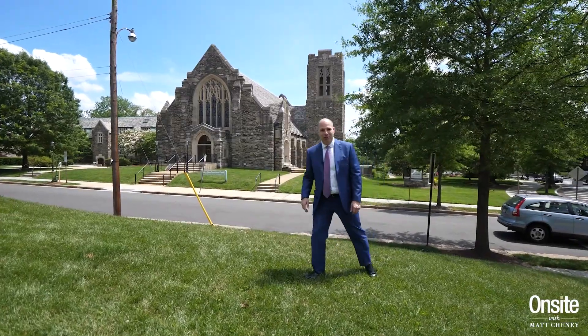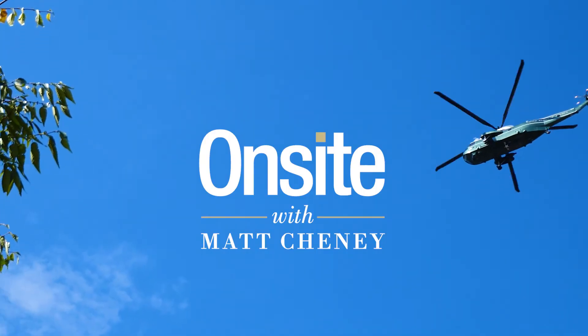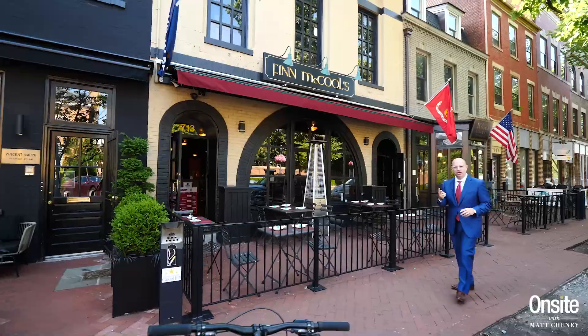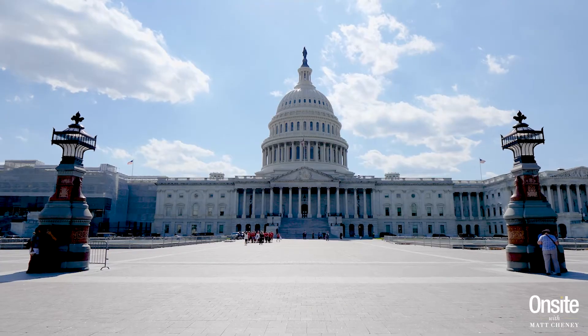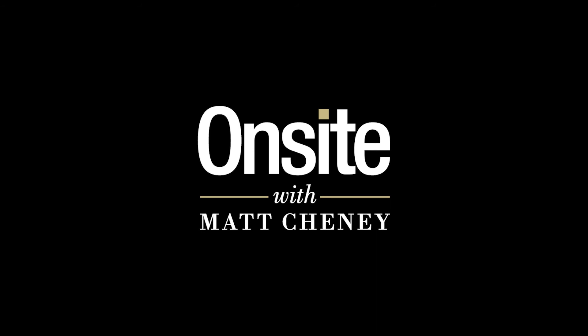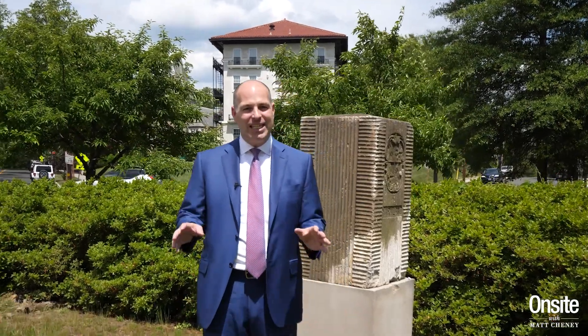Yes, DC has a Chevy Chase too, folks, and we've got some 20015 for you today. Hello and welcome to Onsite with Matt Cheney, a collection of short videos following me throughout Metropolitan Washington to the neighborhoods I serve as a realtor. Welcome back for episode 30 of Onsite. Today we're visiting DC's zip code 20015.